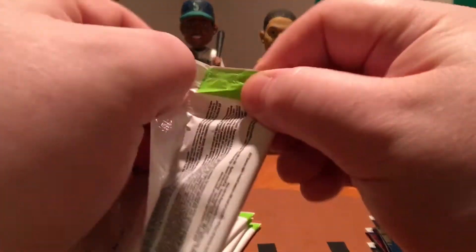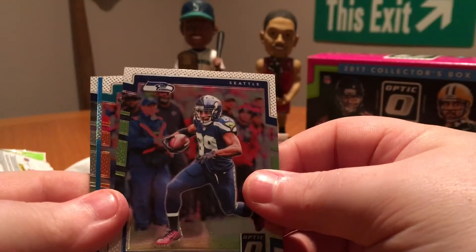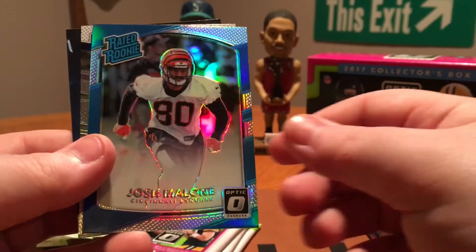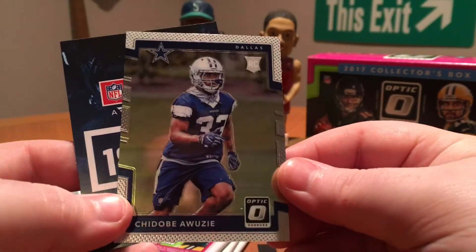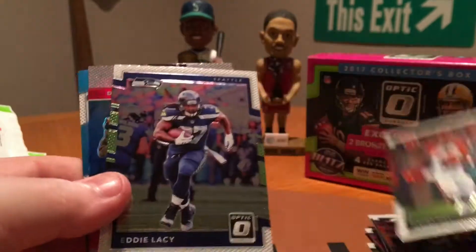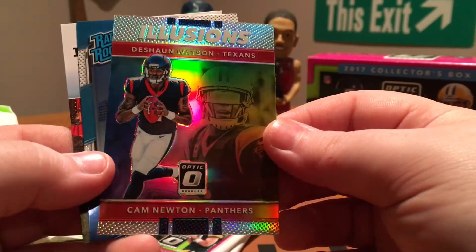Our other auto better be pretty good. Doug Baldwin, Ryan Tannehill, Josh Malone Hollow Rated Rookie, and Shadobi Awuzie Rookie card. Jeremy Hill, Eddie Lacey, Illusions — Deshaun Watson and Cam Newton, that's a nice card. And a Chris Godwin Rookie card.